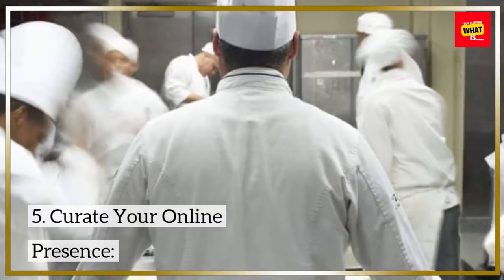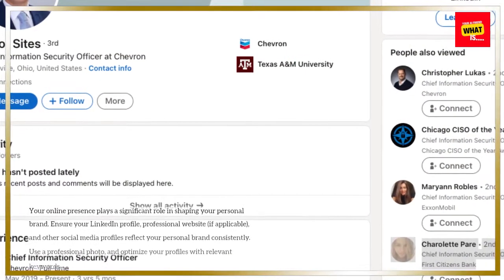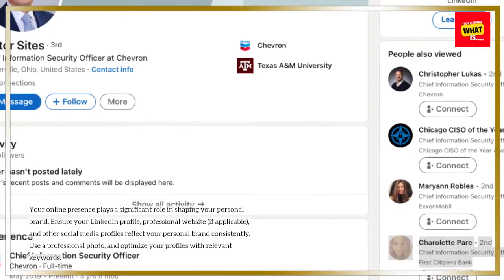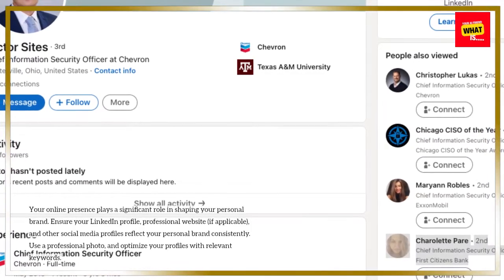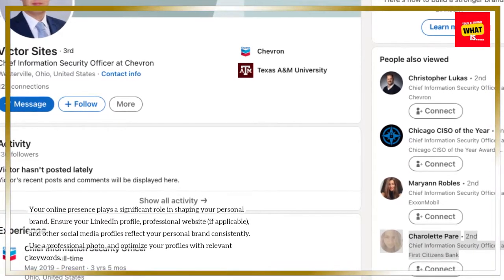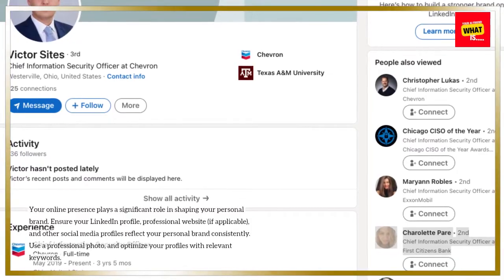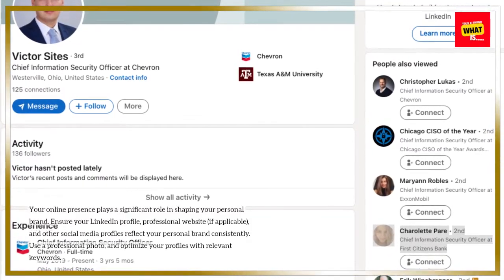5. Curate your online presence. Your online presence plays a significant role in shaping your personal brand. Ensure your LinkedIn profile, professional website if applicable, and other social media profiles reflect your personal brand consistently. Use a professional photo and optimize your profiles with relevant keywords.